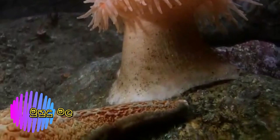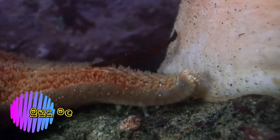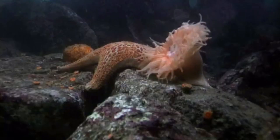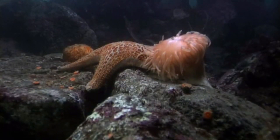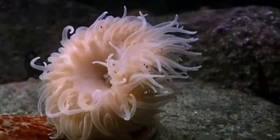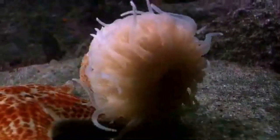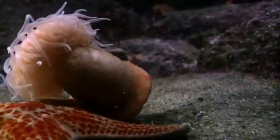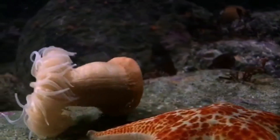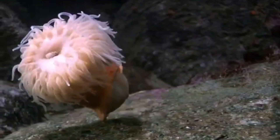Stomphia remains unaware of the approaching danger. But when Dermasterius comes close enough to touch it, Stomphia springs into action. In a stunning defensive maneuver, Stomphia frees itself from the rock and swims away. This is one of just a few anemones that can actually swim.